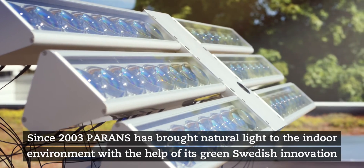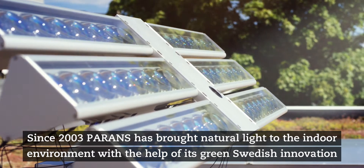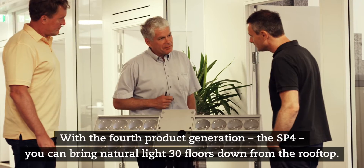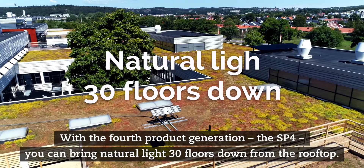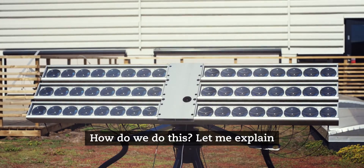Since 2003, Perans has brought natural light to the indoor environment with the help of its green Swedish innovation, the Perans system. With the fourth product generation, the SP4, you can bring natural light 30 floors down from the rooftop. How do we do this? Well, let me explain.